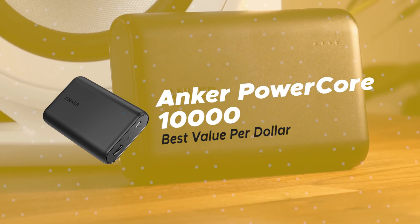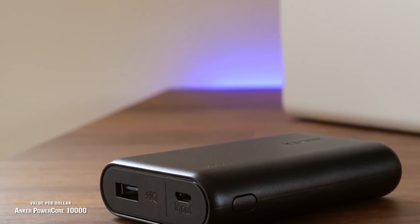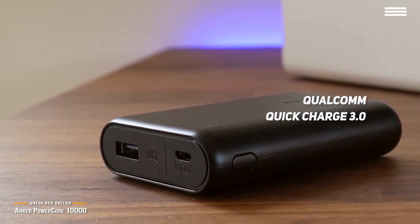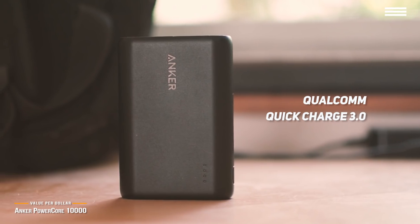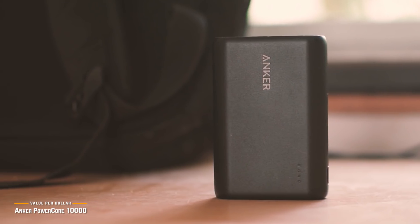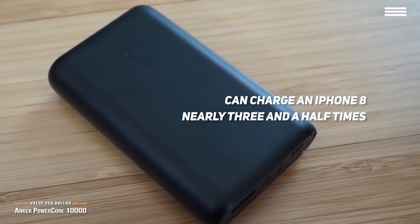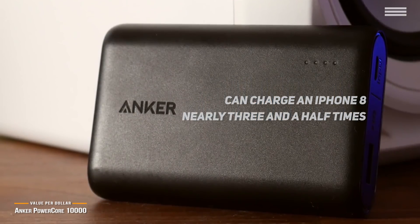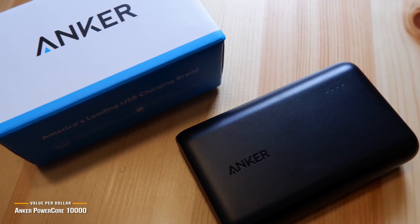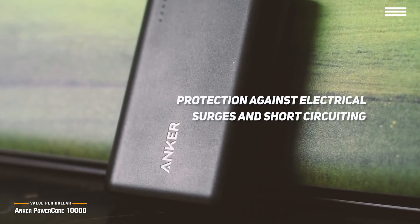Number 3 on our list is the Anker PowerCore 10,000, our choice for the best value per dollar charger. It is one of the most affordable and compact chargers on the market, and its inclusion of the Qualcomm Quick Charge 3.0 standard makes it our top value pick. The charger offers high-speed charging technology with PowerIQ and voltage boost for fast, efficient performance. It can charge an iPhone 8 nearly 3.5 times and a Galaxy S8 2.5 times, with 11 different safety features protecting against overcharging, overcurrent, overheating, electrical surges, and short-circuiting.